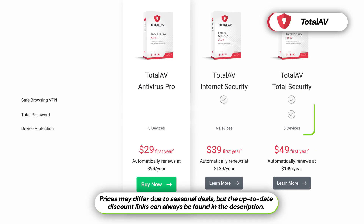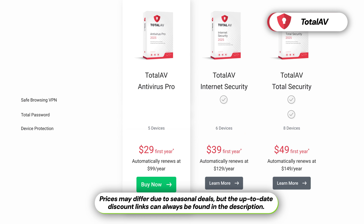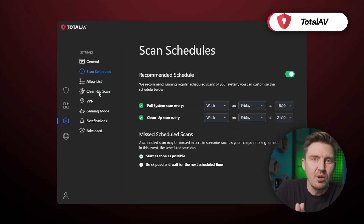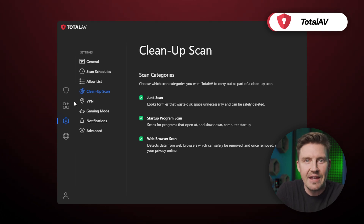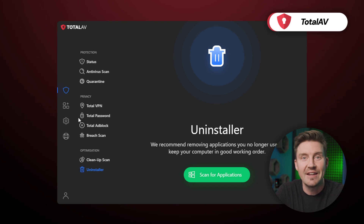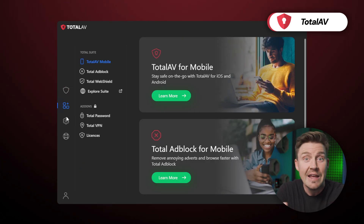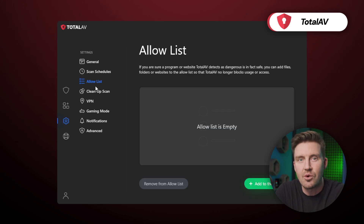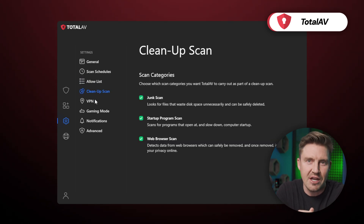Some of these features are included in pricier subscriptions, but the plans themselves are still cheaper than Bitdefender's. What I like about TotalAV's UI is that it's easily accessible — it won't be difficult to navigate even for novice users. So if you're on the fence about getting an antivirus due to a fear of just not knowing how to use it, TotalAV is a good choice. It's a very self-explanatory and lightweight solution to enhance the protection of your devices.